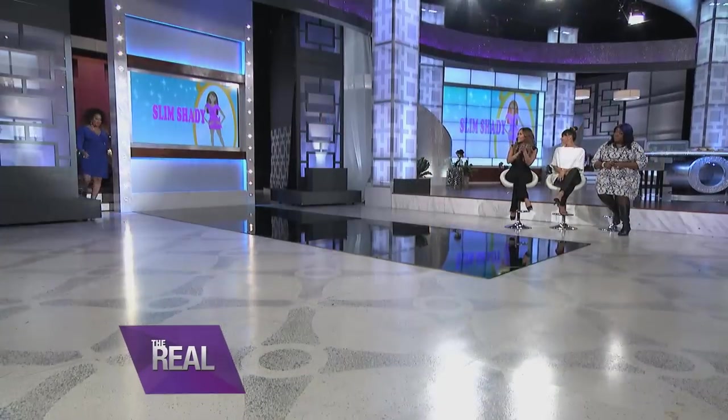Sometimes adding layers and ruffles to one area of the body adds bulk. So look at this girl here before, but check out how we fixed her up. Come on out here, girl. Let's see you now.